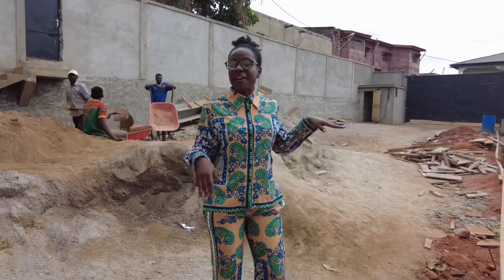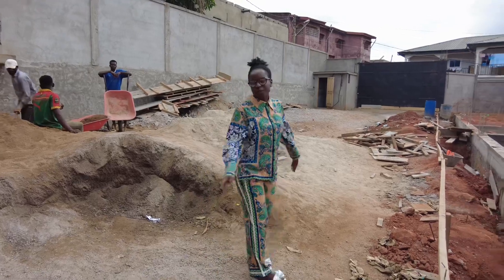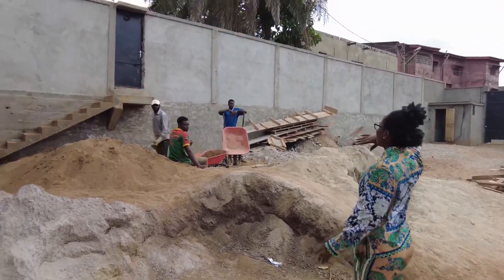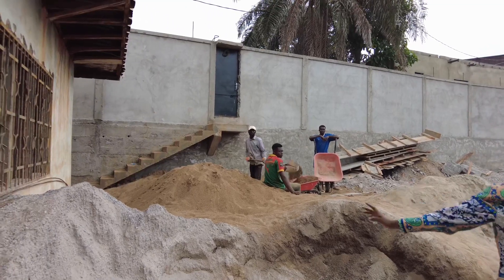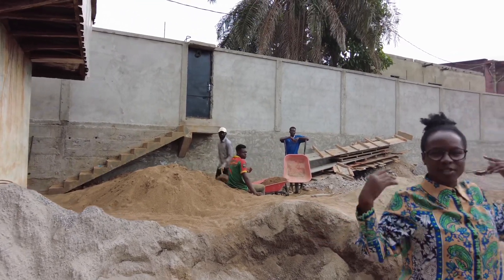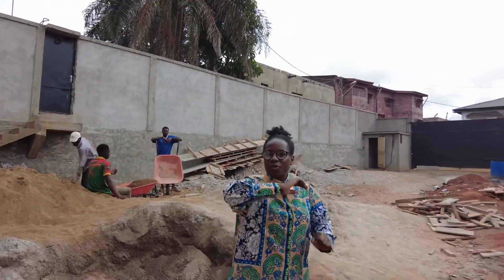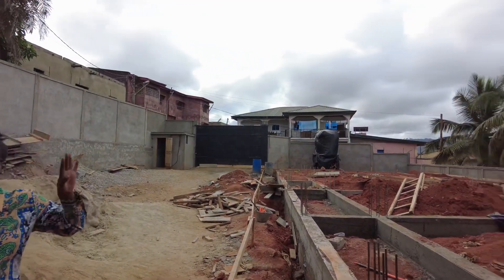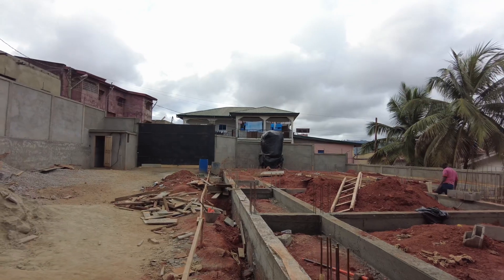They started by fencing the whole place. If you check very well, you will see the fence. They started by fencing the whole environment. This land is literally big. Right across from me there is a house there and the house is actually old — this is the new one that they are building.